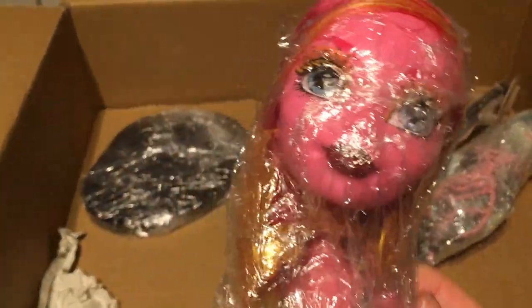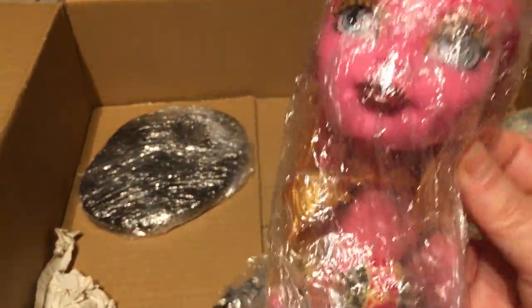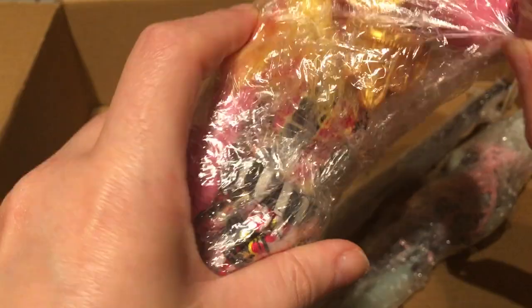I don't have any of the 17-inch dolls, so this format is new to me. She's huge! I always saw her in pictures and I think I saw her in the shop many years ago, but in the box she has a strange position so she doesn't even look this big. She's really, really super big.